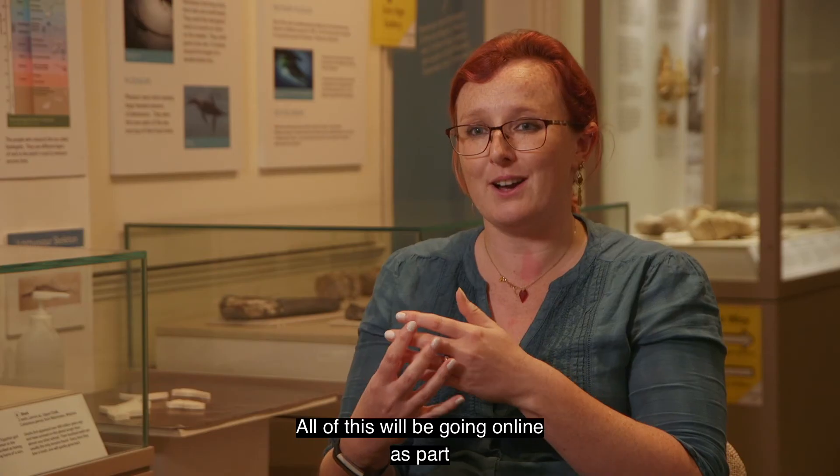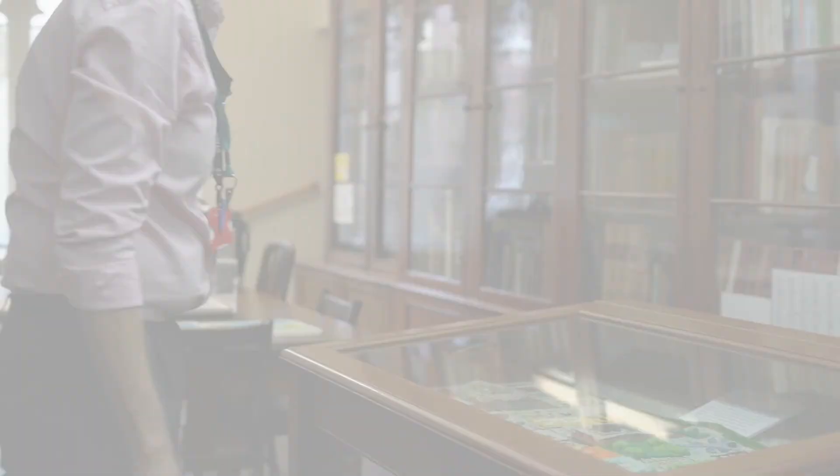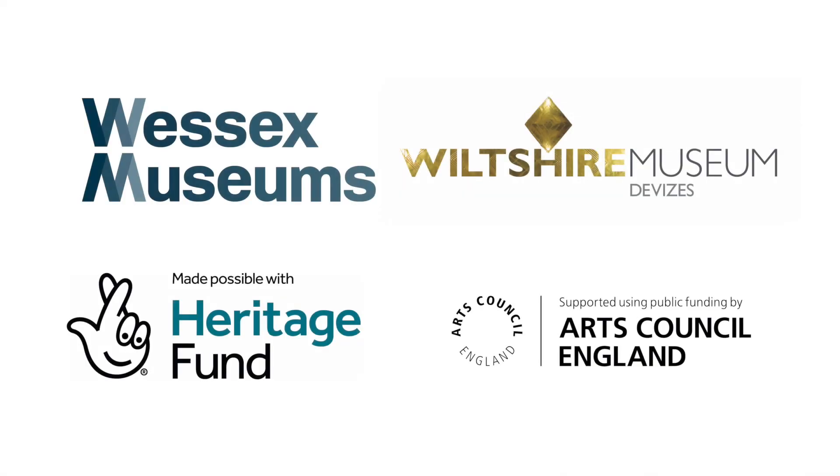All of this will be going online as part of the Wessex Museum Partnership's larger exhibition on climate change. People can come see it from February 2022.